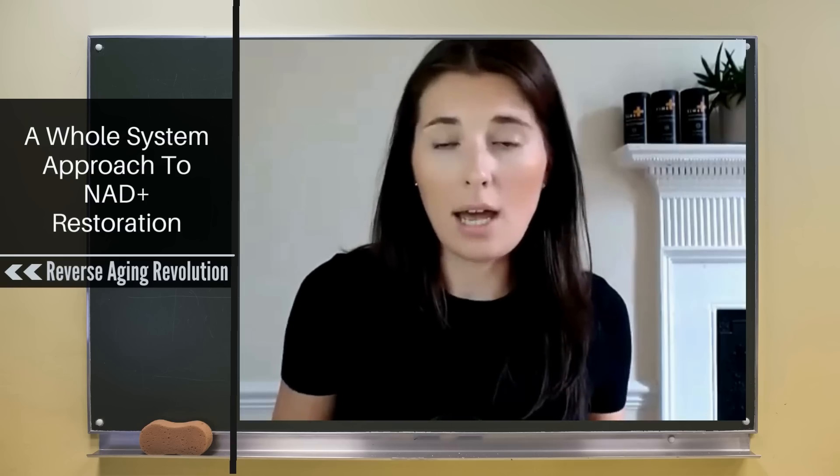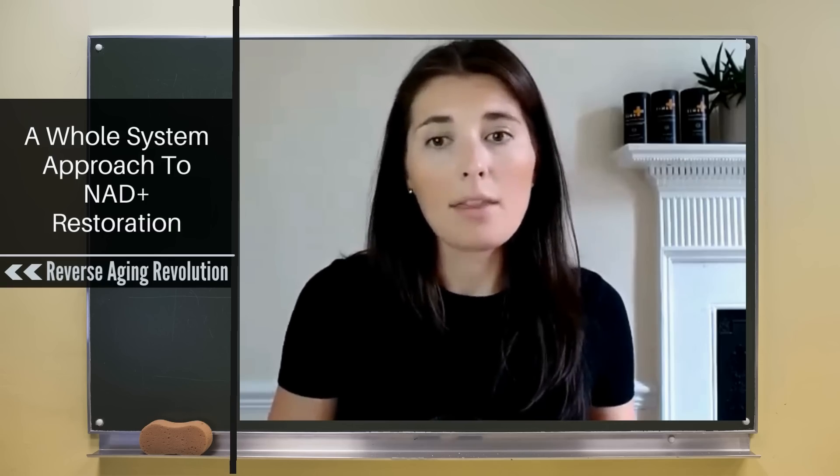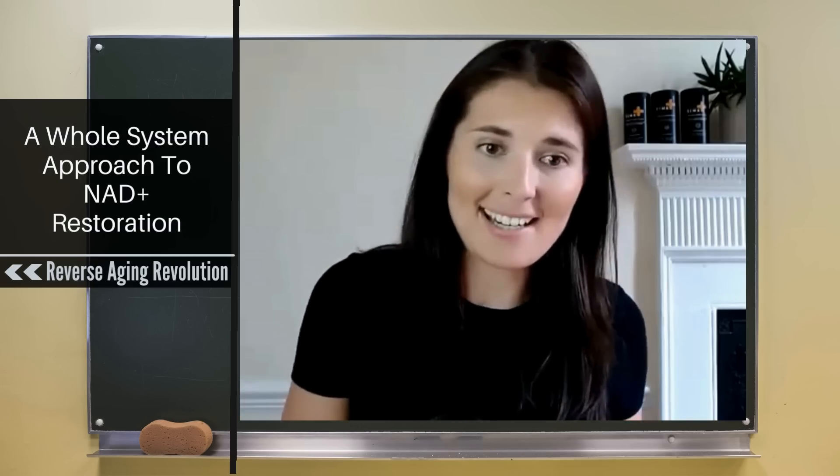These precursors are just building blocks that the cell uses to make NAD. And the issue with taking them is that whilst they do boost NAD by around 40 to 60% — that's in published clinical studies — they are absolutely ignoring the reasons why NAD is declining.